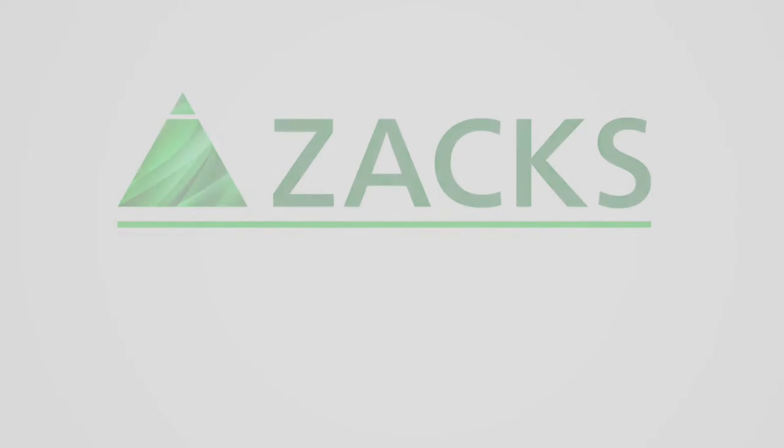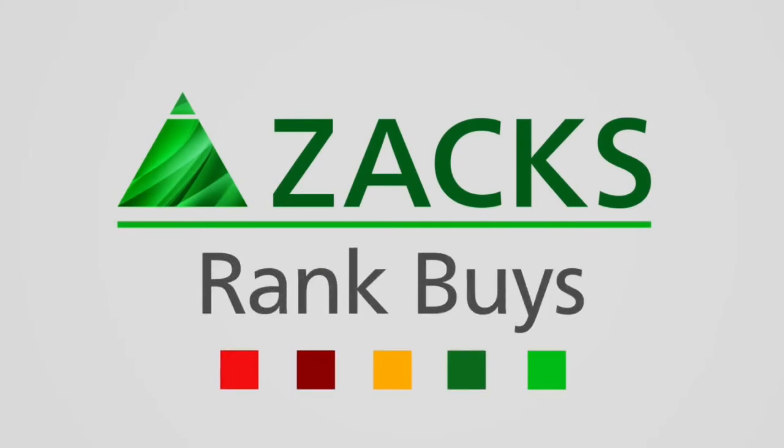The Zacks Rank — Value, Momentum, Growth, and Income — all factor into Zacks Rank Buys.